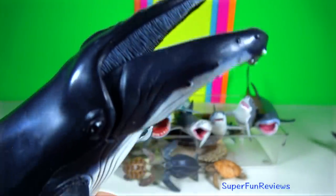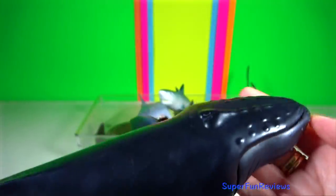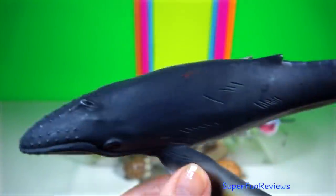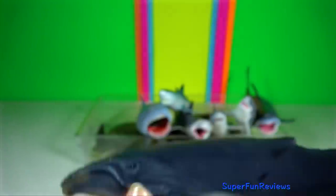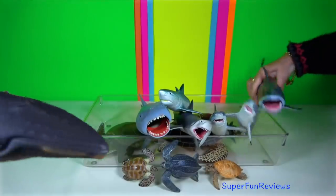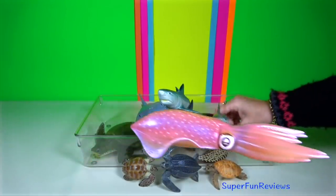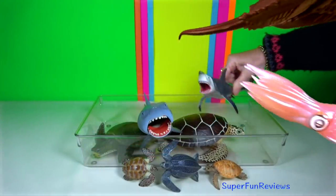Humpback whale can easily be identified by their stocky body, obvious hump, black dorsal colouring and elongated pectoral fins. The female has a hemispherical lobe about 15 centimetres in diameter in her genital region, which visually distinguishes males and females. The male's penis usually remains hidden in the genital slit. The fluked tail, which typically rises above the surface when diving, has wavy trailing edges.